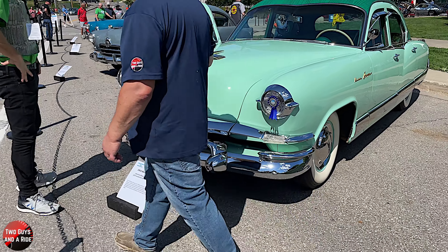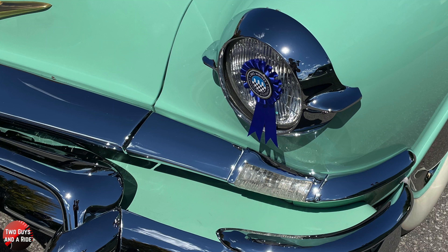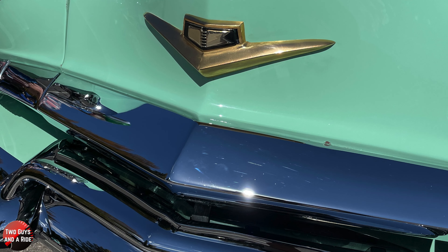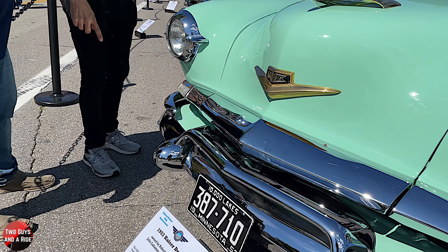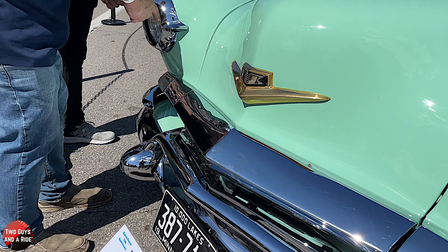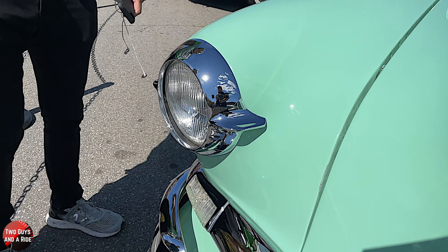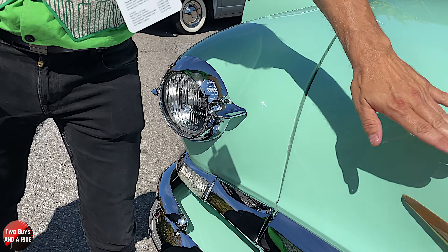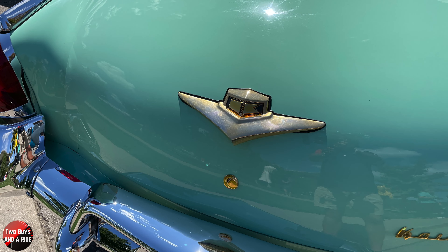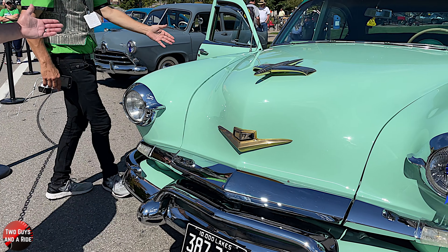We were talking about the trim work on the outside — except for the bumpers, it's stainless steel. There's a lot of stainless on this. There's also an interesting design piece that screws off — purely for aesthetics. If you notice, there's gold here and there. It also has gold on the trunk, the lock was covered by gold, and the lettering on the side is gold too.